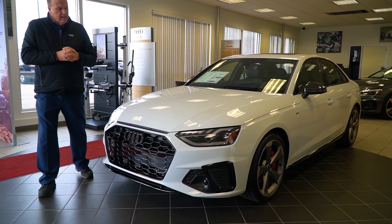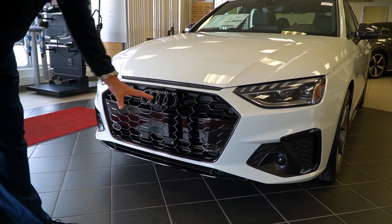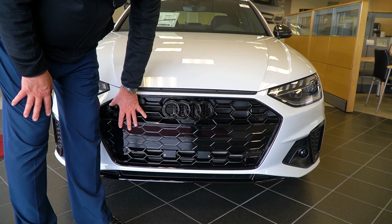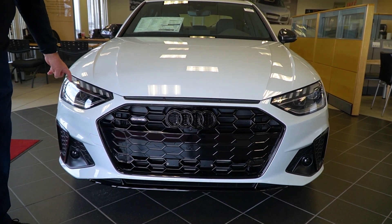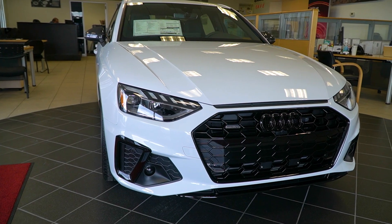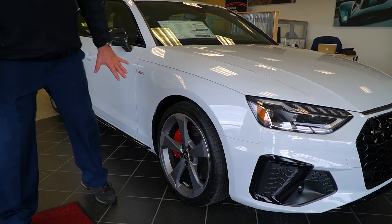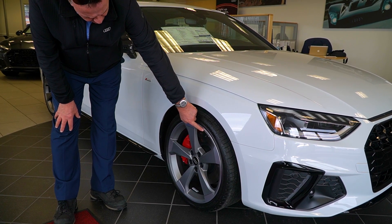So Robbie, we're going to take a look at this front exterior. We do have that single frame grille that Audi is so well known for. This particular car has the black optic package — you're going to get the blacked out rings, the blacked out grille, and that blackened front fairing. You're going to get the matrix LEDs that are standard on the Premium Plus. You'll also see black window surrounds, and this one has the carbon fiber package as well. Part of what you'll see as we wrap around the side is that five-arm rotor wheel, with upgraded red calipers and the Audi Sport wheel emblem.